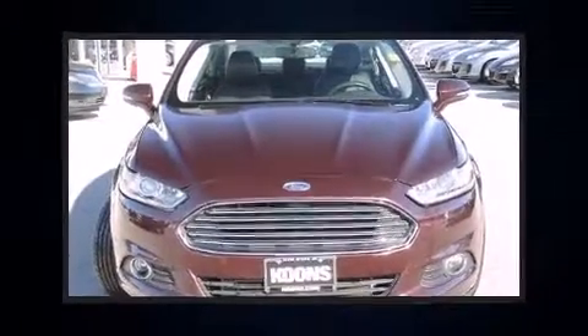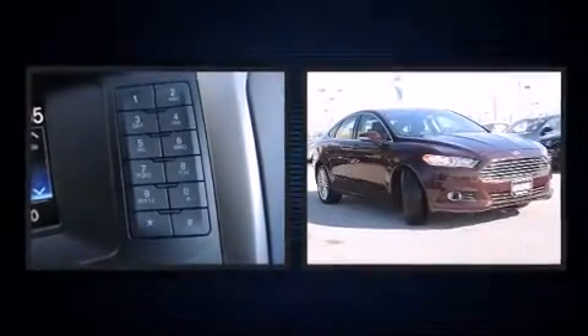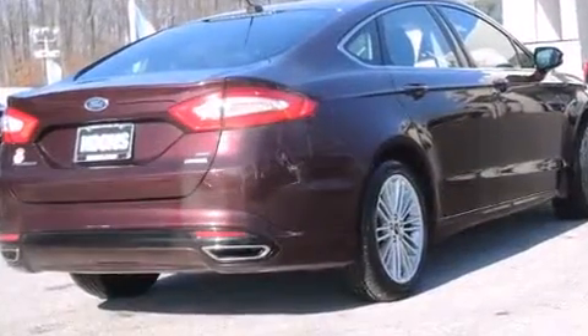Discerning drivers will appreciate the 2013 Ford Fusion. This four-door, five-passenger sedan just recently passed the 40,000 mile mark. Smooth gear shifts are achieved thanks to the two-liter four-cylinder engine, providing a spirited yet composed ride and drive.